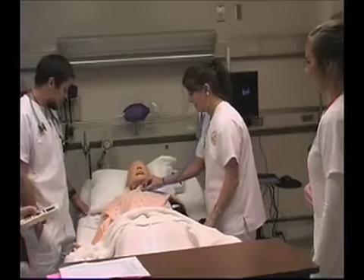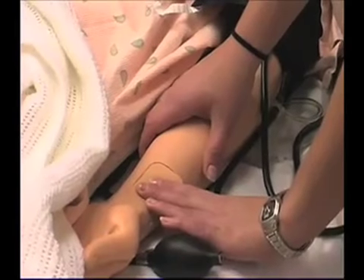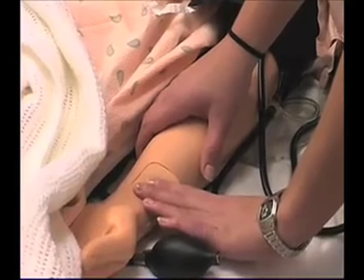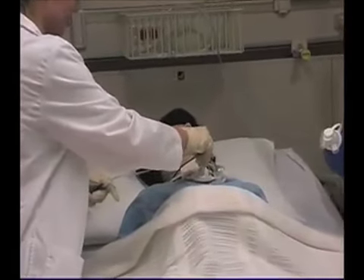Are you in any pain? Yes. For these nursing students, learning how to make quick decisions could mean the difference between life and death. They are training on high fidelity mannequins using real life scenarios at the UAV School of Nursing.